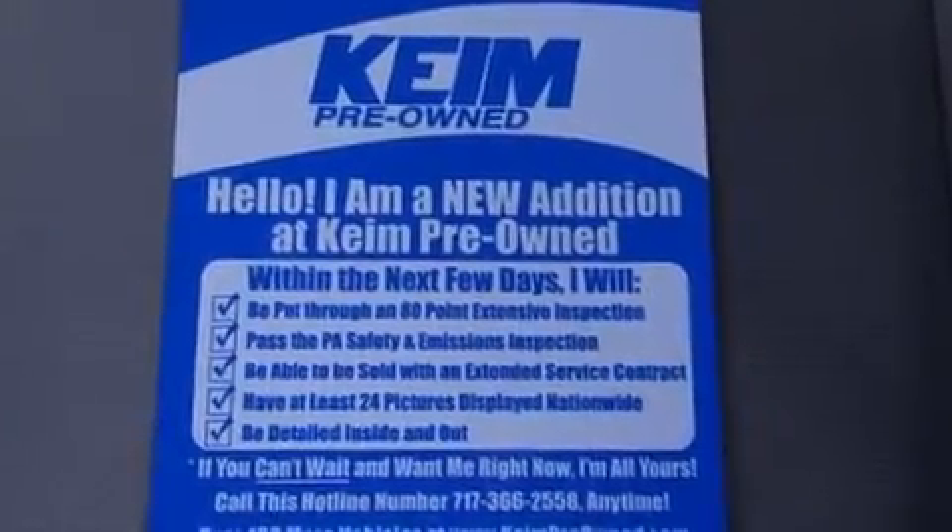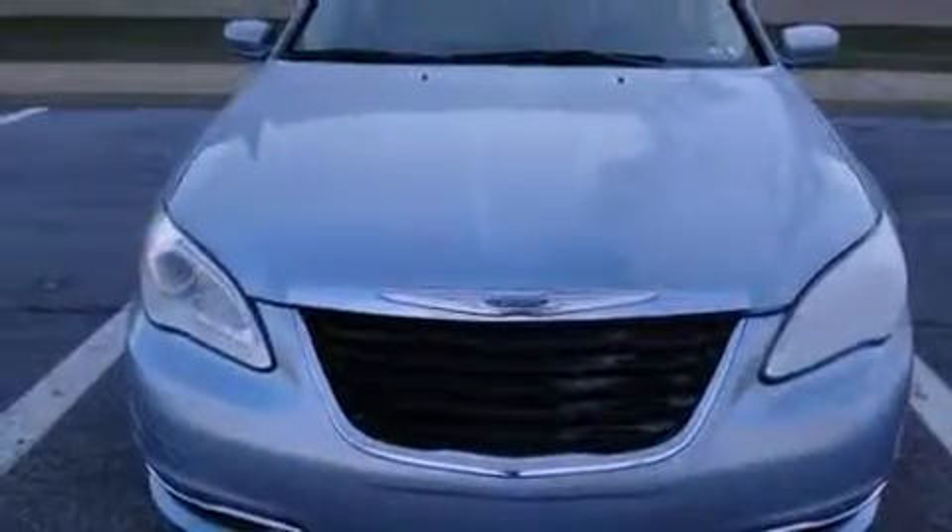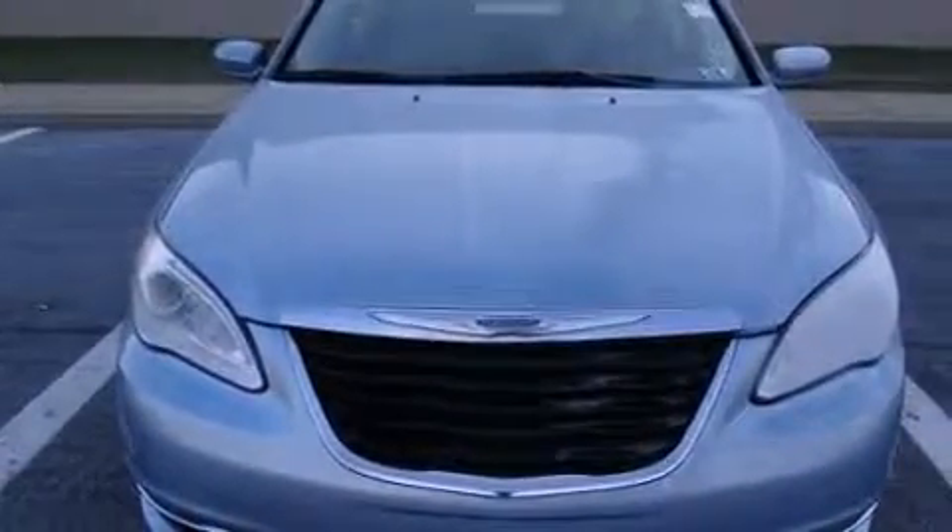The 2014 Chrysler 200, with less than 10,000 miles on the odometer. This four-door sedan prioritizes comfort, safety, and convenience.